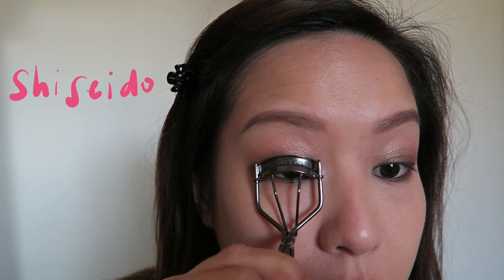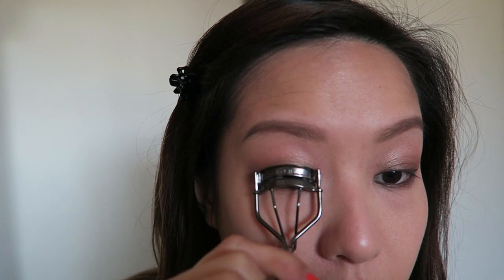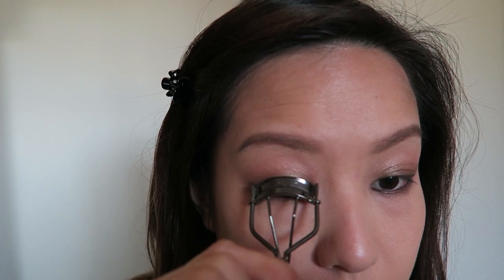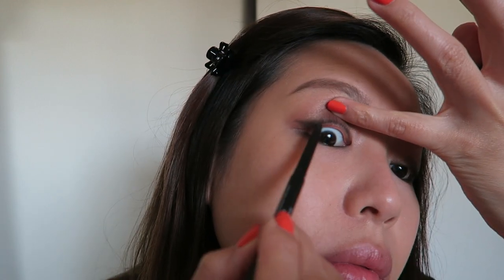The final step with the eyeshadow is going back into Snake Bite and using that to smoke out the bottom liner. Moving on to lashes — I know she is wearing falsies, but I don't have falsies that look natural enough, so I'm going to be using my Shiseido lash curler and my favorite mascara. Give your lashes a good curl starting from the root all the way to the tips.